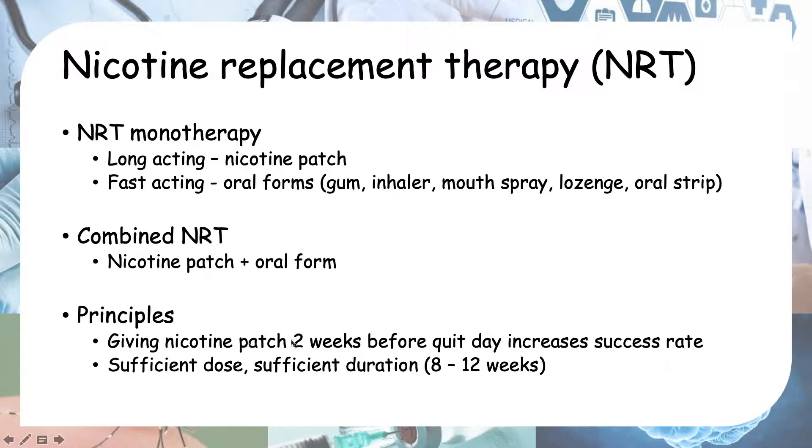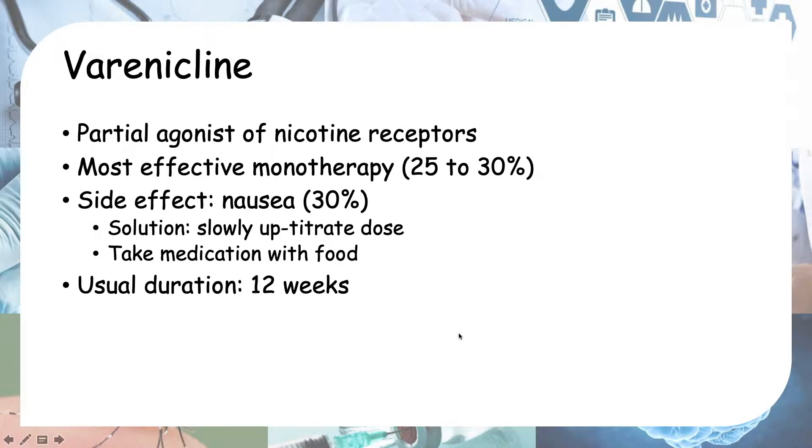The principles of giving nicotine replacement therapy are: starting the nicotine patch two weeks before quit day increases the success rate compared to starting it on quit day itself. A sufficient dose is required to reduce cravings and withdrawal symptoms, and sufficient duration — usually about 8 to 12 weeks — is needed.